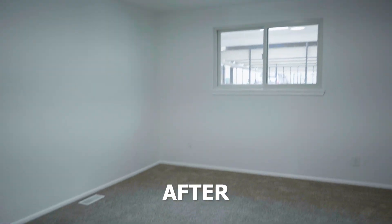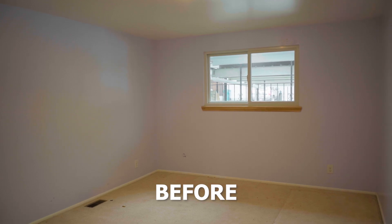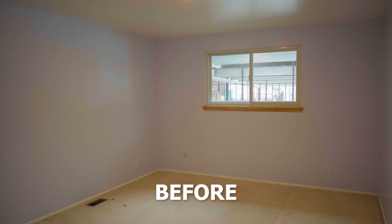Here in the other bedroom upstairs — once again, all new carpeting in the house where there was carpet before, new closet doors, and of course an LED light. That's about it along with the paint in the main bedroom here.